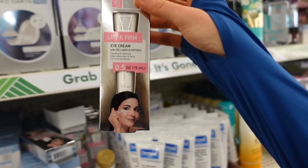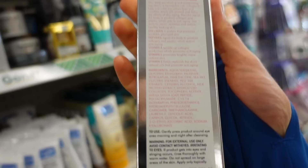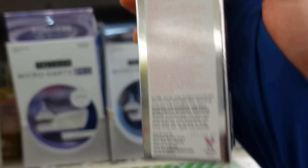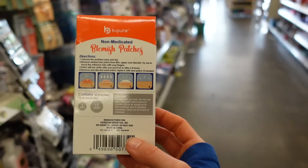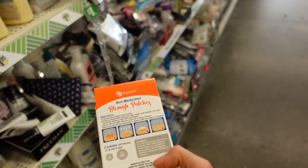Global Beauty has a lift and firm eye cream with collagen and peptides. Collagen in moisturizers just acts as a humectant — it doesn't actually put collagen into your skin. Oat peptide is likely going to be moisturizing, and milk protein extract is also just moisturizing. Looks like Dollar Tree has some hydrocolloid patches — these are helpful for reducing the size of a pimple, reducing the temptation to pick and squeeze, and they do help absorb some of the inflammatory exudate, ultimately diminishing the pimple. Dollar Tree has gotten in a lot of stuff!